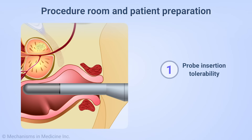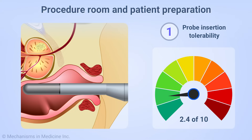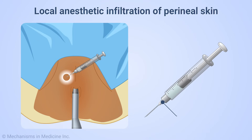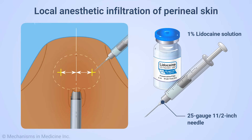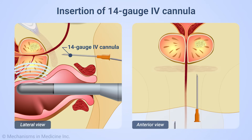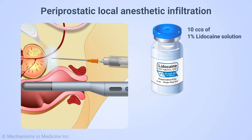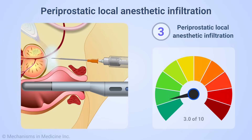Probe insertion was one of the four aspects of LATP we surveyed for tolerability. Patients rated it 2.4 out of a possible 10. Skin infiltration of local anesthesia was rated as the least comfortable step in transperineal biopsy at 3.1 out of 10. We used a 25 gauge one and a half inch needle to anesthetize the perineum and subcutaneous tissues with one percent lidocaine solution, lateral to the midline at approximately mid-gland of the right and left lobes of the prostate. Two 14 gauge IV cannulas are then placed to allow repeated access of the biopsy needle. We also anesthetized the periprostatic tissue with 10 cc's of one percent lidocaine given through a 22 gauge 5 inch spinal needle. On average, patients rated their discomfort at 3.0 out of 10.